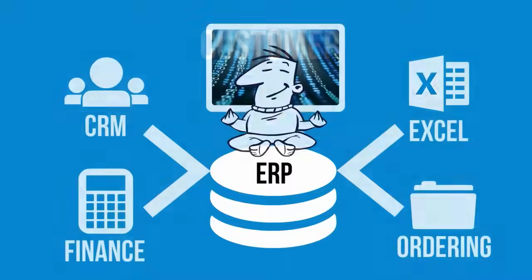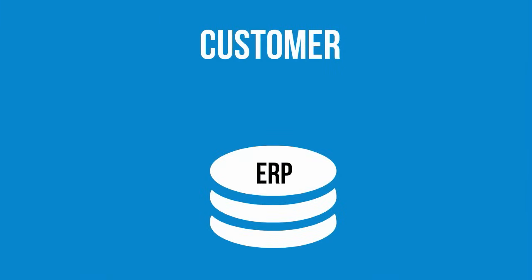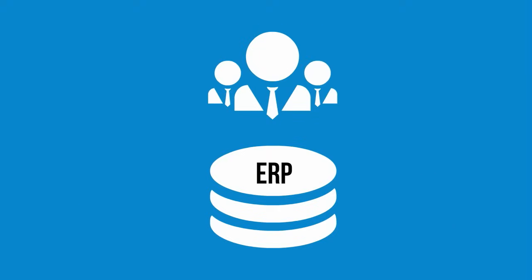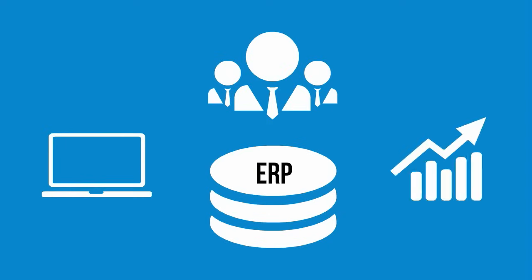And now other things become easier. You have a single view of your customer so you can provide better service. Your team works more efficiently because they have the information they need when they need it. And when you want to analyse your information, since it's all in the same place, you can report on it any way you want.